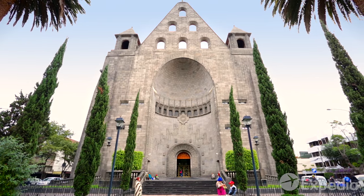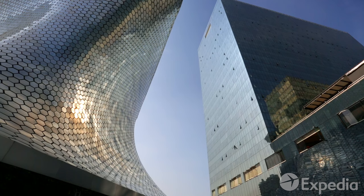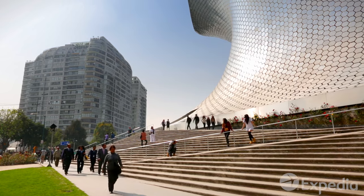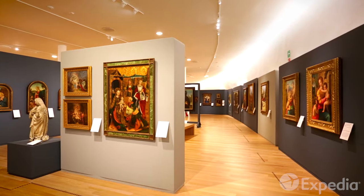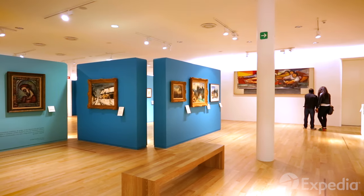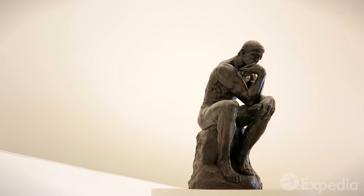Just to the north is upscale Polanco and its neighborhood Nuevo Polanco, a former warehouse area rapidly being transformed by new architectural visions. Rising like shape-shifting plasma, the Museo Soumaya is filled with over 60,000 artworks from the private collection of billionaire Carlos Slim. Displaying masterpieces from across the ages, this free museum features European masters such as Van Gogh, Dalí, and Rodin.